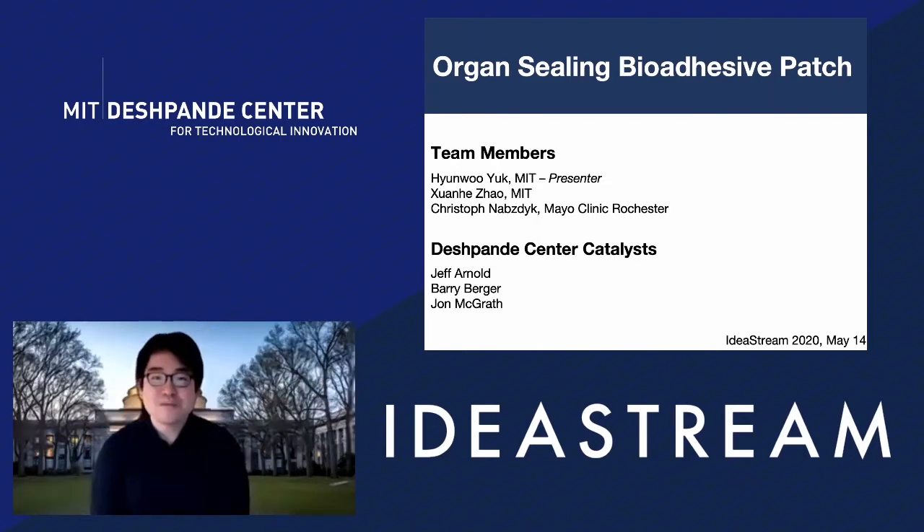Thank you, Leon, for the introduction. My name is Hyunoo Yuk from MIT, and I would like to introduce our project briefly on organ-sealing bio-dissolvable patch. We have two other members: Professor Swan-ho Jao from MIT, and Professor Kristof Knobstig from Mayo Rochester.